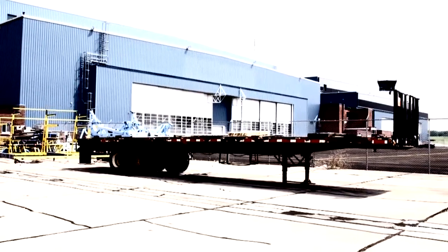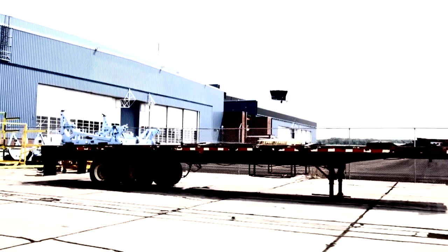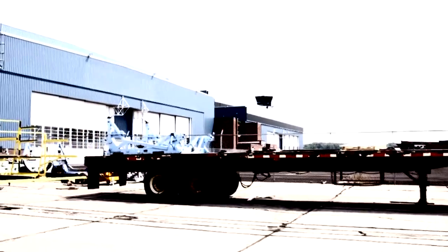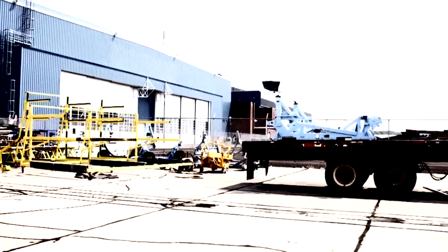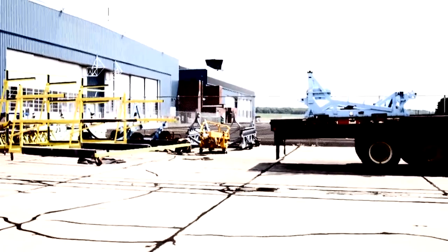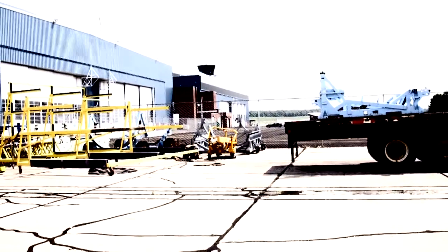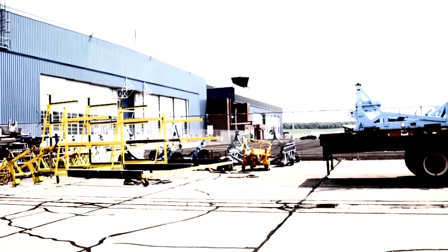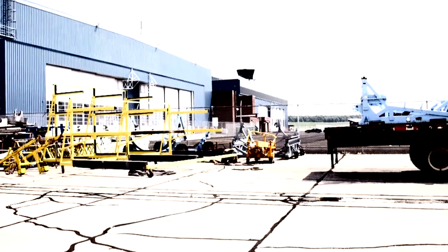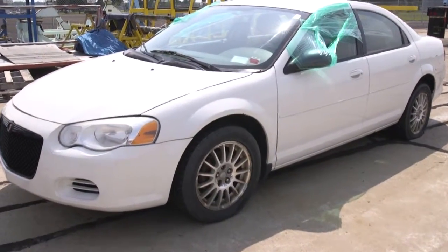In the storage area, there appears to be a 42-foot flatbed trailer with one engine stand. Next to it is a small four-wheel cart, some yellow racking, and two to four engine stands.